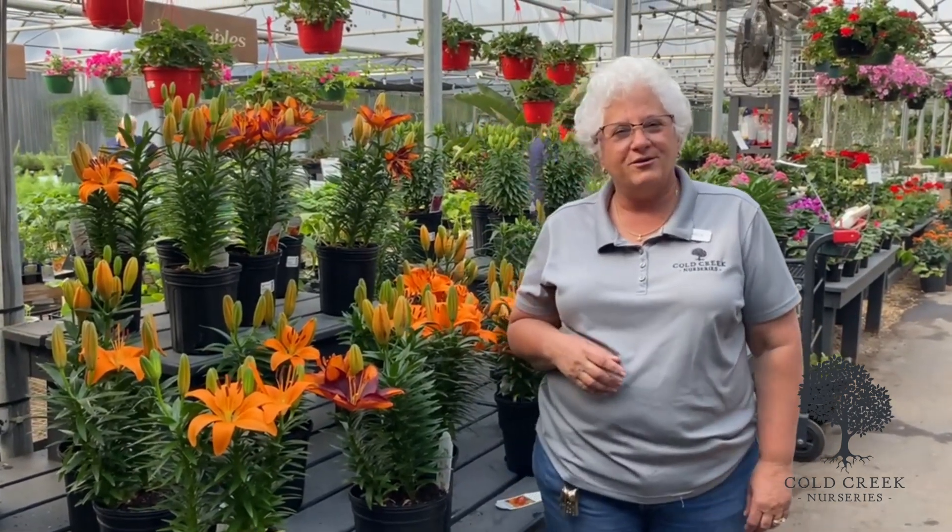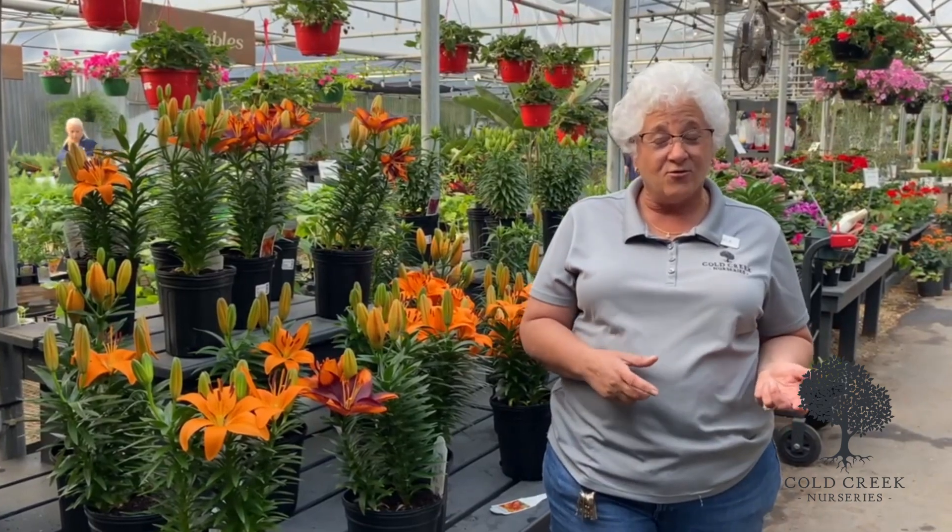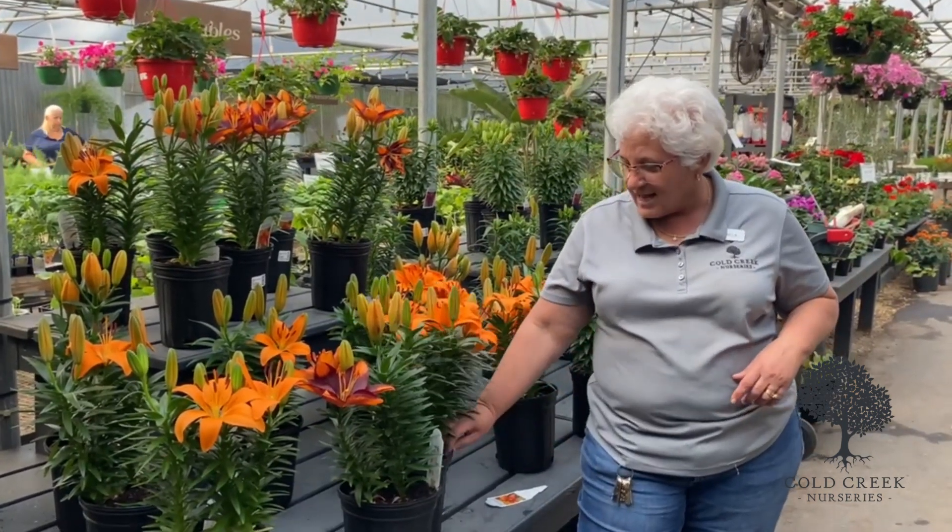Hey guys, this is Mikayla at Cold Creek Nurseries in Aiken, South Carolina, and I want to show you one of my favorite lilies — the Asiatic lily.